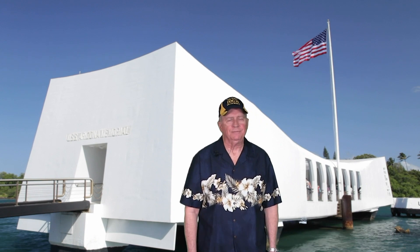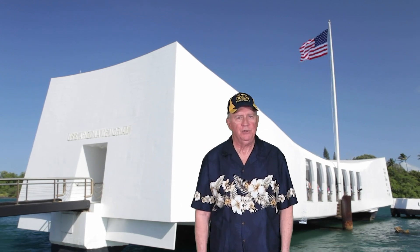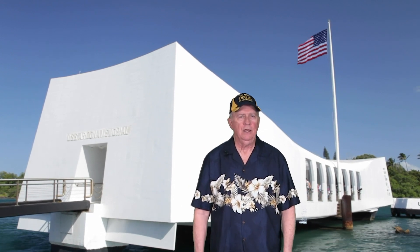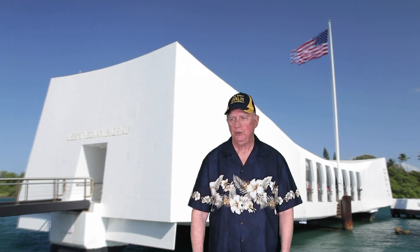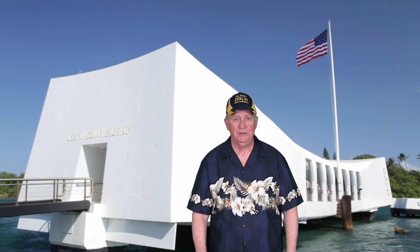A good friend of mine who served in the Army infantry said, 'You know, one of the things I was never able to get used to the whole time in Vietnam was the sound of shells going over our heads from Navy ships.' I said, 'Well, if you think that's hard to get used to, you should have heard it on our end when we were firing those things.'